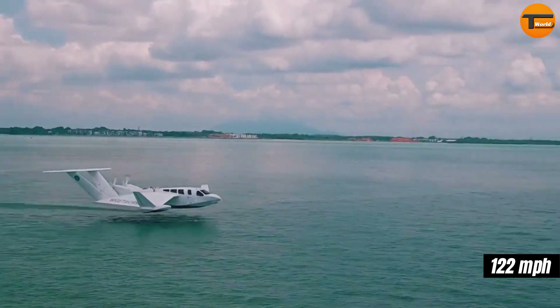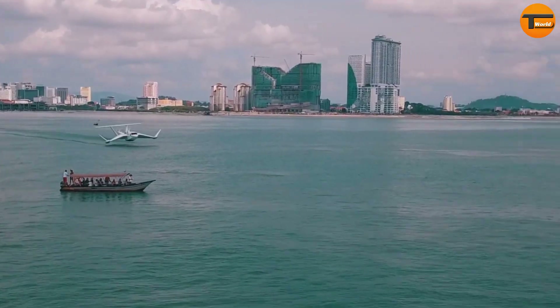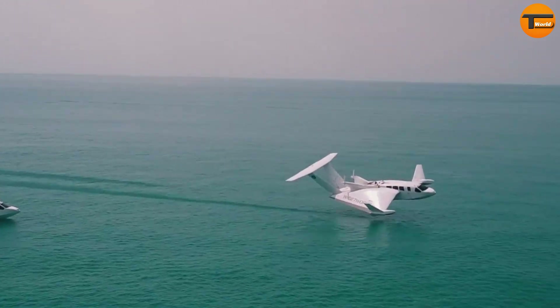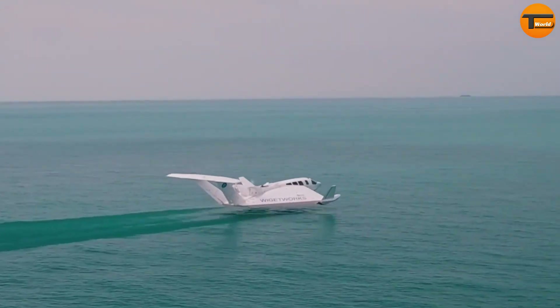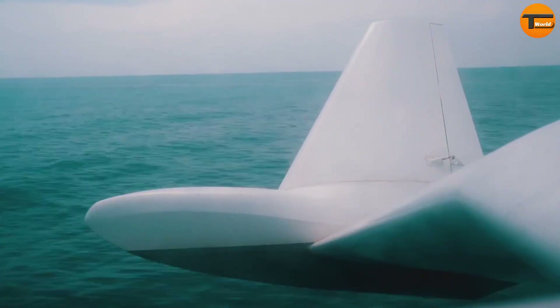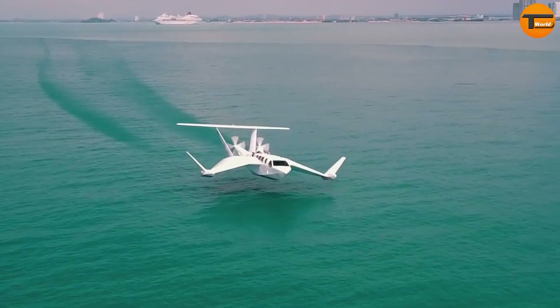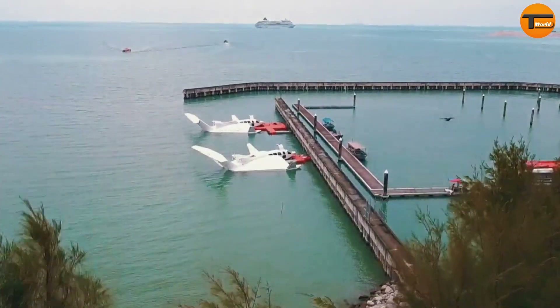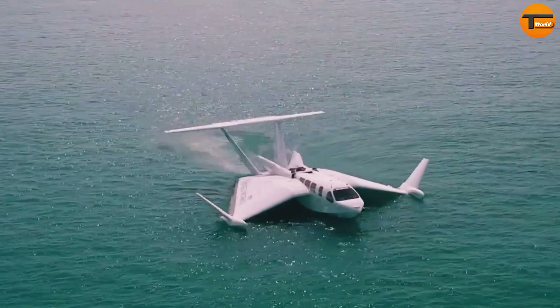The craft reaches a top speed of 122 miles per hour and cruises at 92 miles per hour, flying just 23 feet above the water's surface. With a range of 345 miles, the Air Fish Aid can cover long distances efficiently, and it can travel up to 186 miles without needing extra fuel, making it perfect for quick, versatile water-based travel.